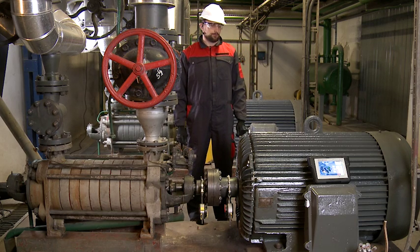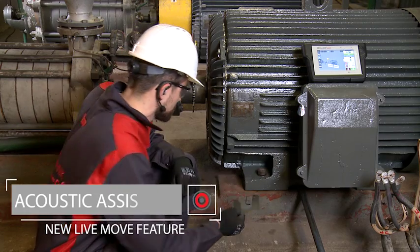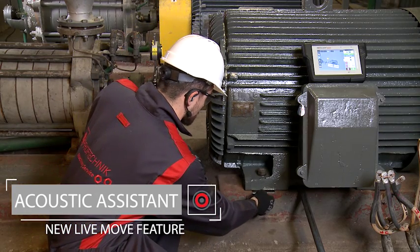Marty is now performing the live move procedure. The acoustic assistant tells him exactly when he is nearing or reaching the correct alignment.